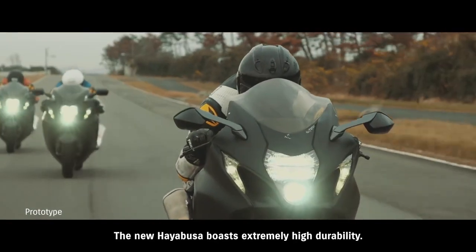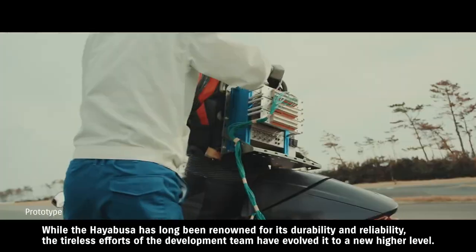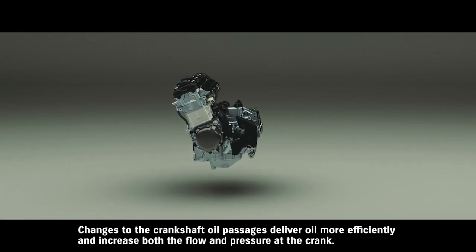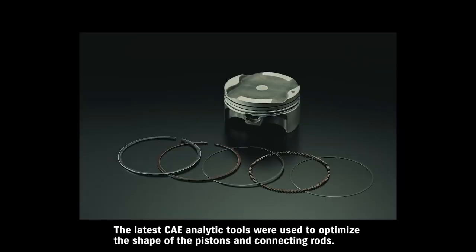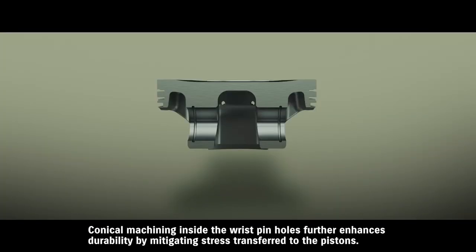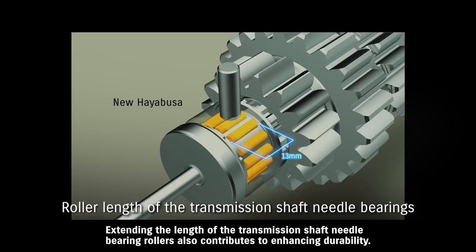The new Hayabusa boasts extremely high durability. While the Hayabusa has long been renowned for its durability and reliability, the tireless efforts of the development team have evolved it to a new, higher level. Changes to the crankshaft oil passages deliver oil more efficiently and increase both the flow and pressure at the crank, improving engine lubrication. The latest CAE analytic tools were used to optimize the shape of the pistons and connecting rods, reducing weight and increasing rigidity for greater durability. Conical machining inside the wrist pin holes further enhances durability, and extending the length of the transmission shaft needle bearing rollers also contributes to enhancing durability.